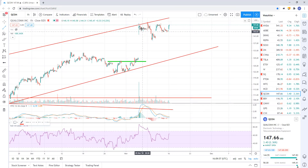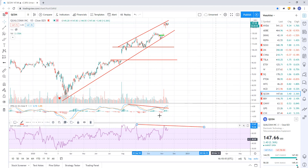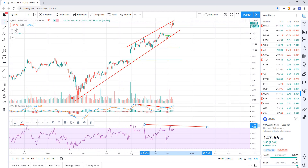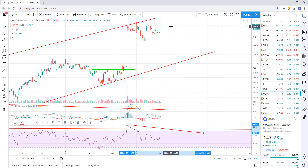Qualcomm just continues to chop around up in this area. All this action up here is divergence — there is bearish divergence right here. They almost took it out but didn't. I think we're going to come down and gap fill. There's a big gap down here, and we've got this price channel. If they run up and make a new marginal high today on the hourly chart, that is going to be a divergent high — negative divergence. So I'm watching that one.